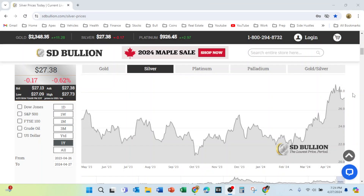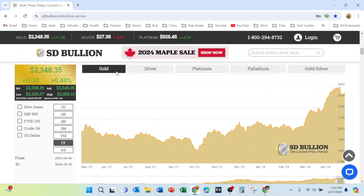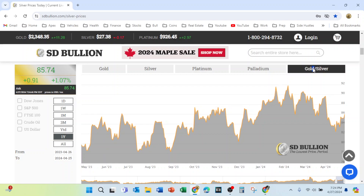Here at the SD Bullion website today is Monday April 29th, 2024. The silver spot price is $27.38. The gold spot price is $2,348, which gives us a gold to silver ratio of 85 to 1.